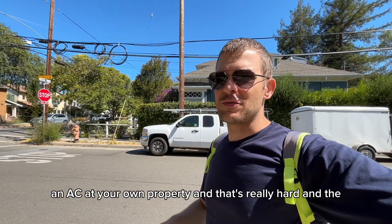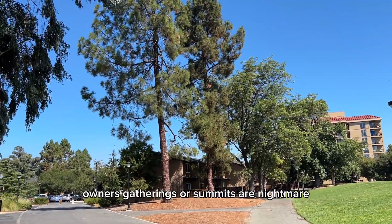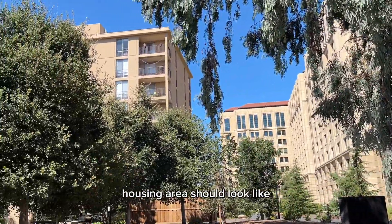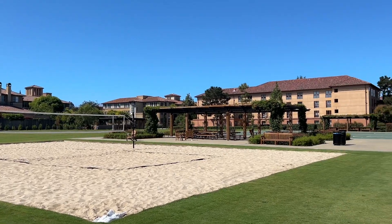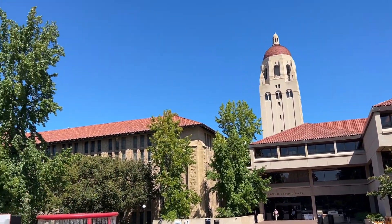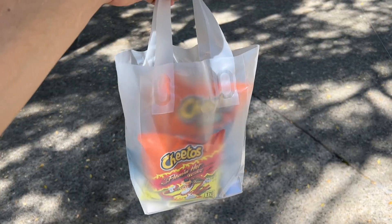In Europe you would have to request permission from the owners' association in order to install AC at your own property — that's really hard, and the owners' gatherings or summits are a nightmare. This is how a proper university housing area should look like, and not like the university I was studying at.